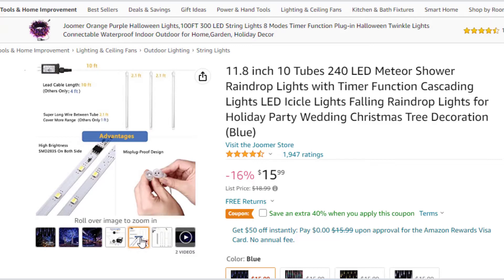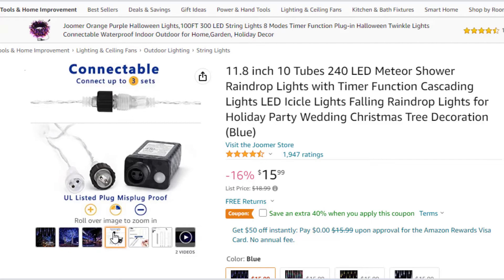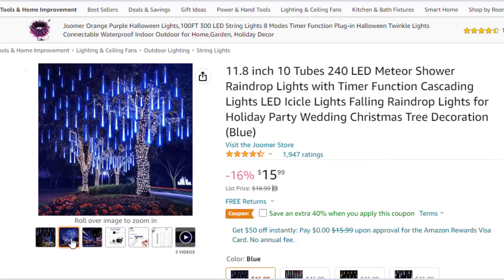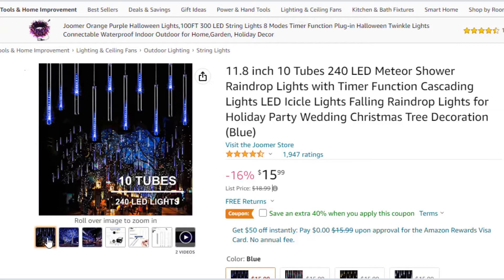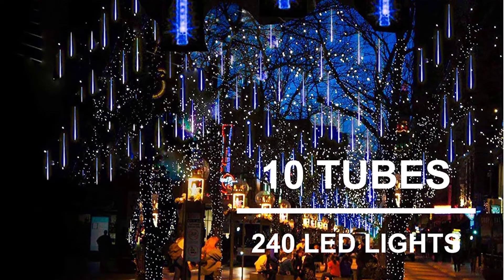US plug, high-quality and energy-efficient. Transparent PC tube is IP65 waterproof, corrosion-resistant, aging-resistant, dustproof. Low power consumption and energy-saving. Connectable and timer function — these string lights can connect up to three sets of meteor shower lights at one time. Long press until the green light turns on to activate the timer. The timer keeps 6 hours on and 18 hours off, and the cycle repeats automatically.